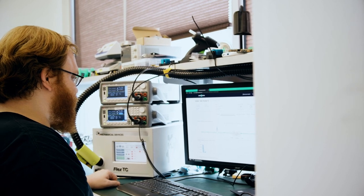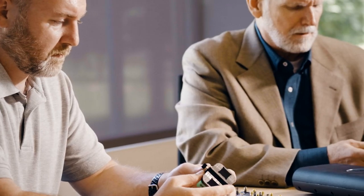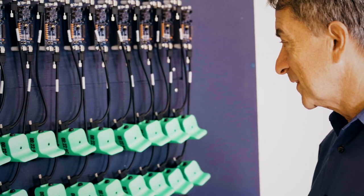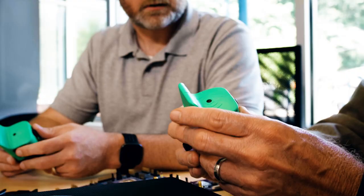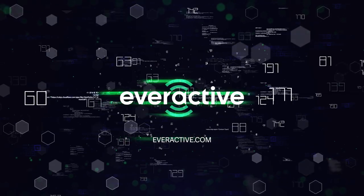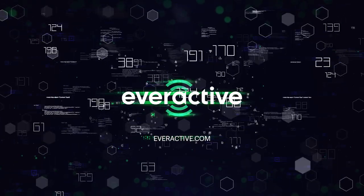EverActive's product was great because it provides continuous monitoring. There are no batteries to replace, and having something that can be self-energized when production is running was just a great solution. I absolutely would recommend them — it's been a great experience from the beginning. EverActive: wireless, battery-less IoT systems. To break free from the battery, visit EverActive.com.